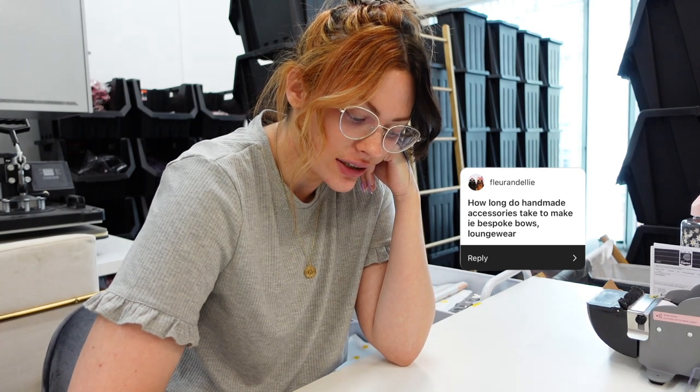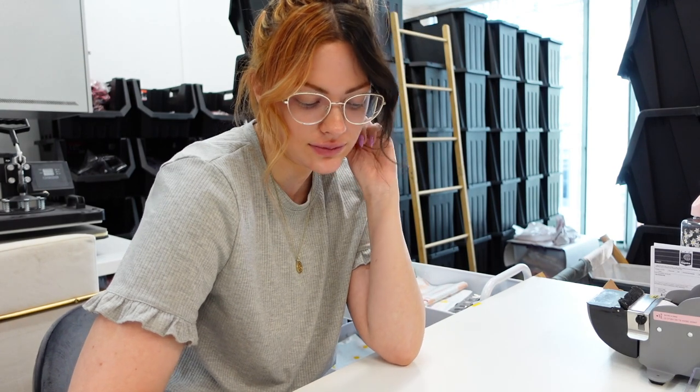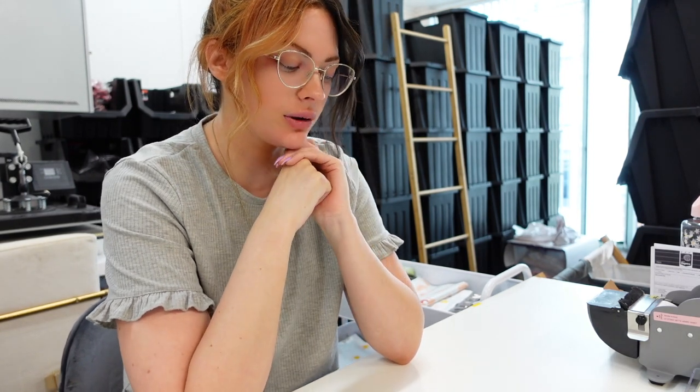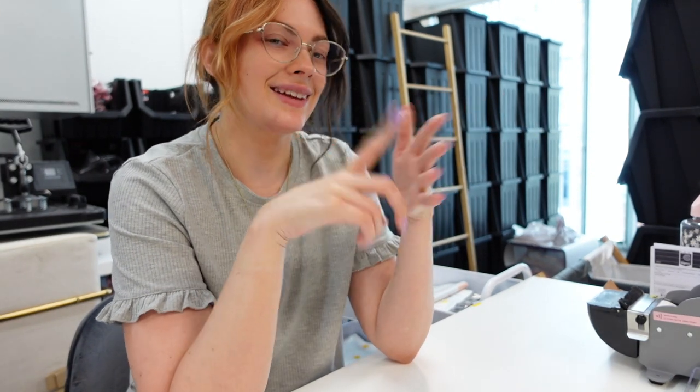How long do handmade accessories take to make? We did a tutorial on bespoke bows. When we make them in bulk, I cut the fabric, Jen sews the bows together, then I wrap the cotton. Tag-teaming, we can do maybe 100 to 200 bows in a day. The loungewear takes longer — I cut all the fabric pieces and Jen overlocks and assembles everything. One top probably takes about 20 to 30 minutes, so times that by ten.